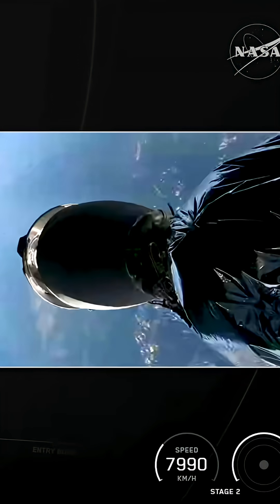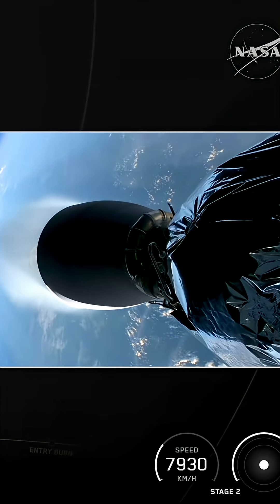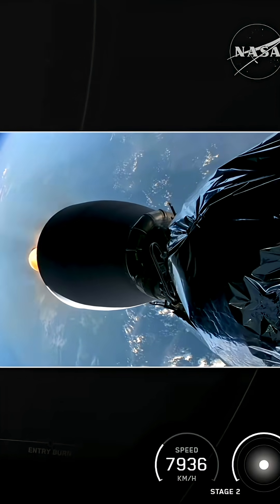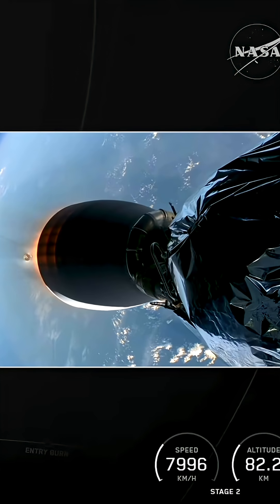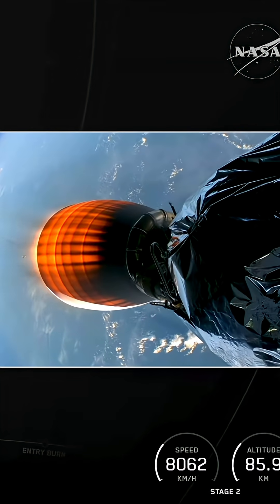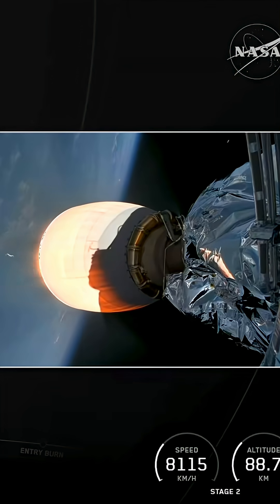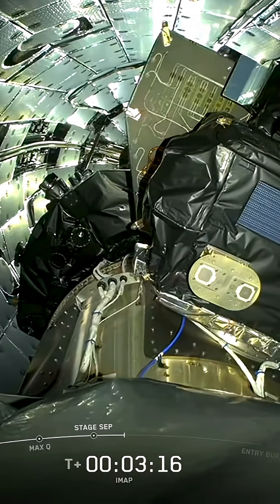Stage separation confirmed. And there it goes. On the left side of your screen, you can see the first stage booster falling away now. And on the right side, our second stage flying IMAP, SWIFT OL-1, and Caruthers, to start off with before we do our transfer into their higher orbit.